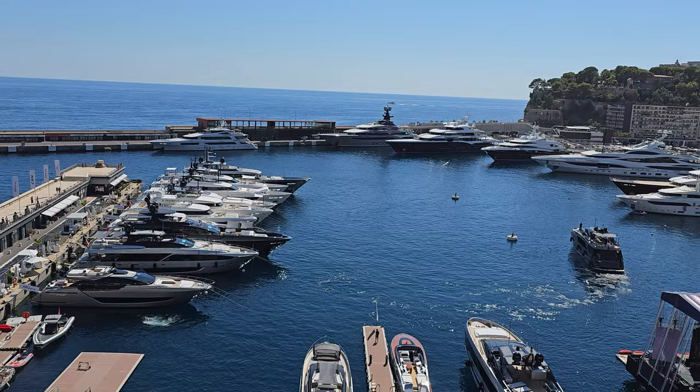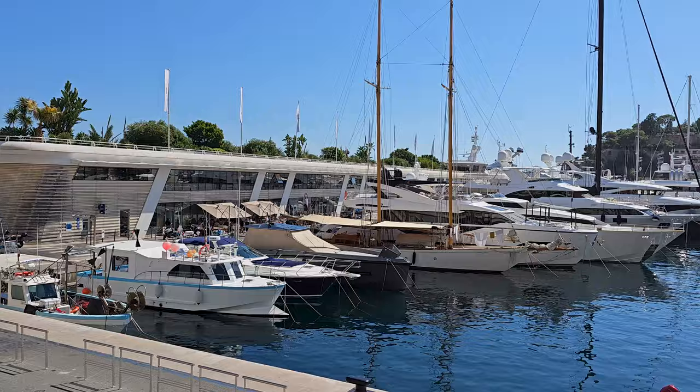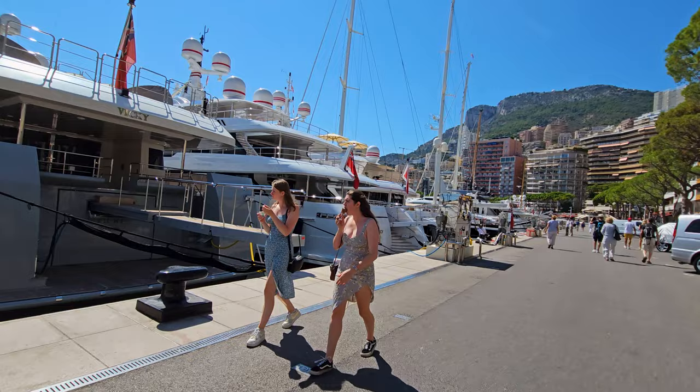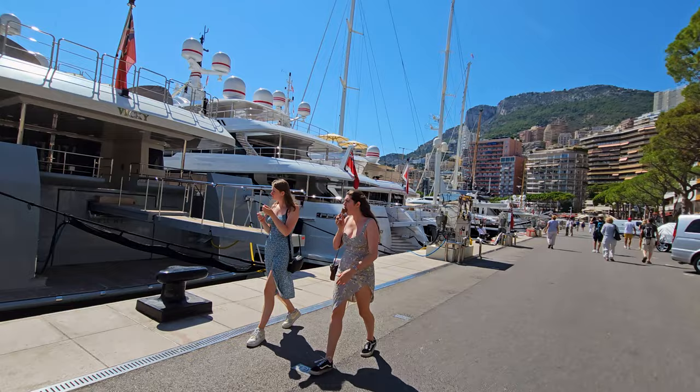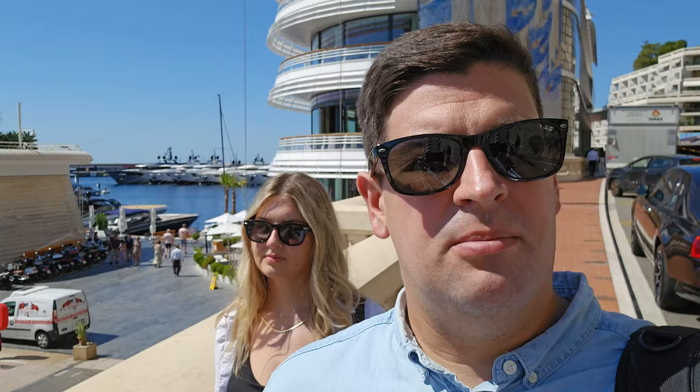We learned that only outsiders or foreigners of Monaco are allowed to gamble inside the Monte Carlo Casino — you can't be a resident here and gamble inside. As you're walking through Monaco, there are multiple streets that are part of the F1 Formula race here. It's interesting where you can see the pavement changing from a part where it's not on the track to where it is on the actual track.